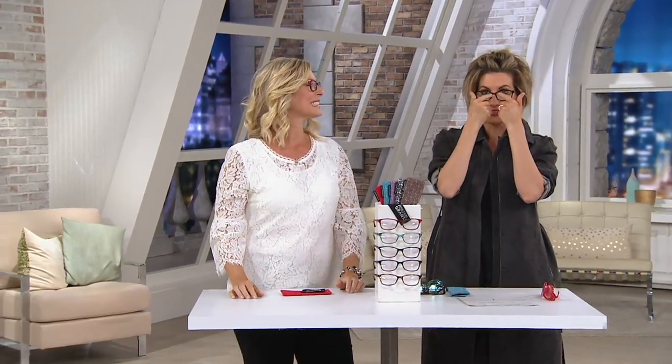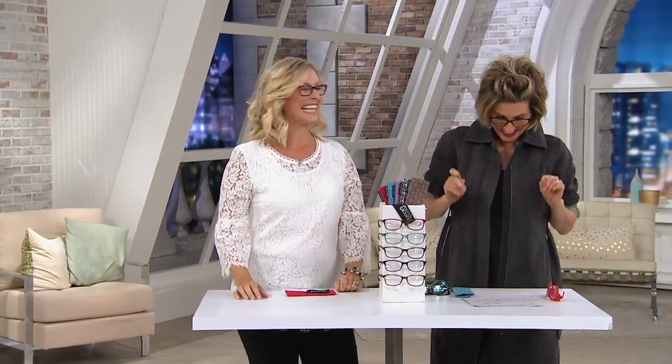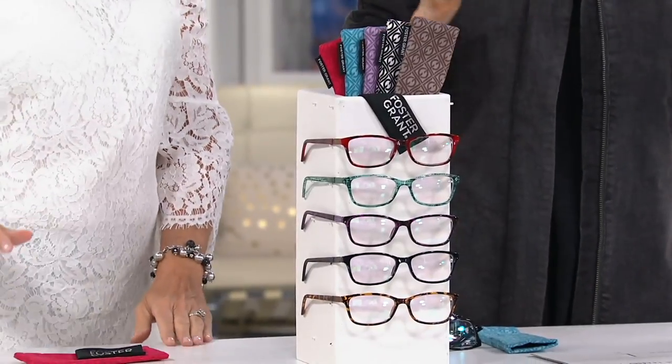Traditional readers are not designed to let you see through them without ruining your eyes. These are different. One order of the year — you get the case. They are so cute. Take me through the choices, then let's do the mag chart, and then let's dive in.